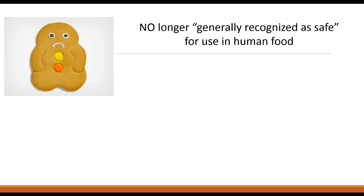The ruling does not affect trans fats that occur naturally in dairy foods and meat from ruminant animals, which is not considered as much of a health concern.